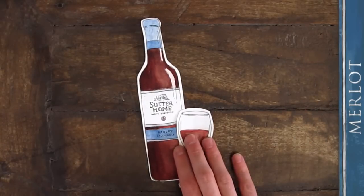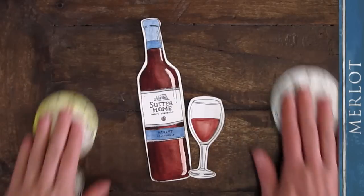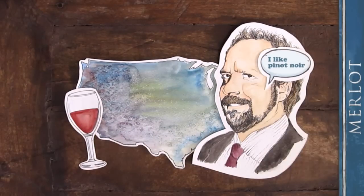Our Merlot is designed to encompass all those traditional wine qualities but without the weight of aging. Our Merlot is fresh, smooth, fruity and immediately enjoyed — characteristics that originally endeared the wine to Americans long before Sideways gave it a bad rap.